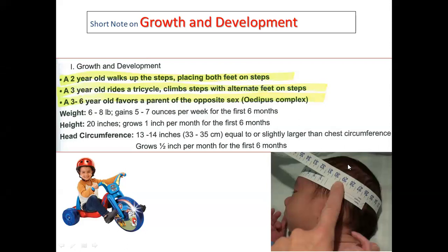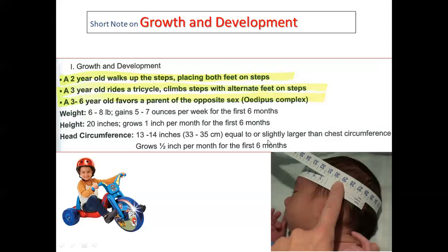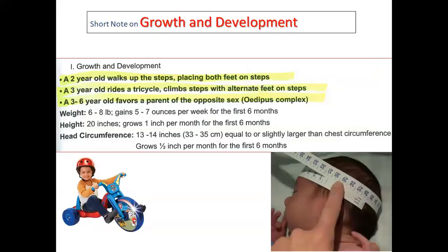In this picture, you can see how to measure head circumference. Normally it is 13 to 14 inches, or 33 to 35 centimeters, equal to or slightly larger than the chest circumference. Head circumference grows half an inch per month for the first six months.